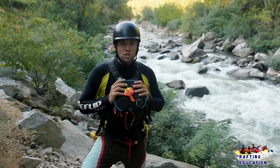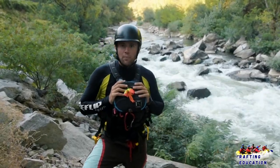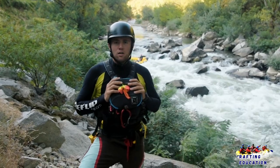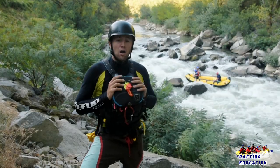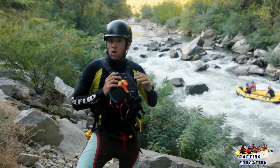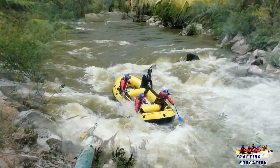As water level changes, so does the difficulty of the rapids. Some features become easier, others more difficult, and the lines also change. You can see behind me how this rapid is way easier at lower water level than it is at higher water level.